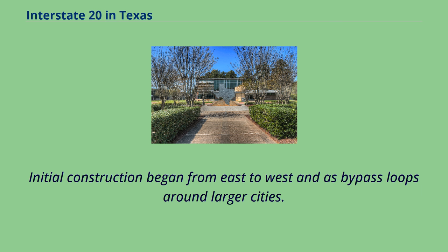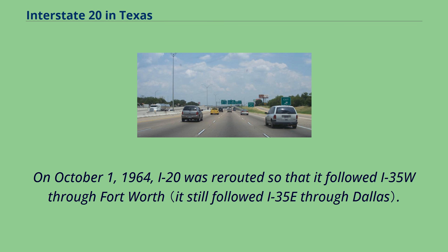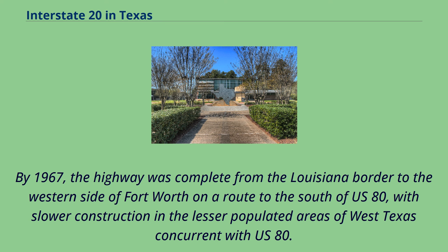Initial construction began from east to west and as bypass loops around larger cities. On October 1, 1964, I-20 was rerouted so that it followed I-35 west through Fort Worth. By 1967, the highway was complete from the Louisiana border to the western side of Fort Worth on a route to the south of U.S. 80, with slower construction in the lesser populated areas of West Texas concurrent with U.S. 80.